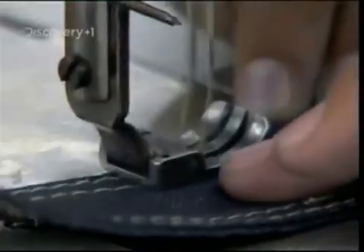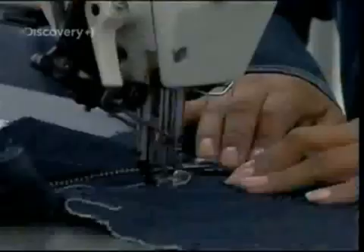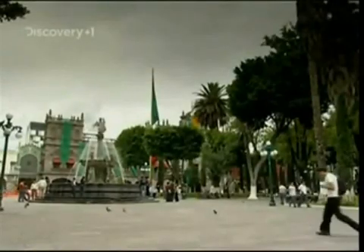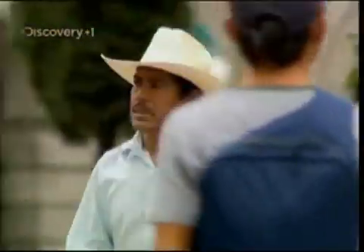Jeans were invented not long after the California gold rush, when a certain Mr. Levi Strauss began making miners' denim work pants with copper rivets. To say he came up with a winner is something of an understatement. 450 million pairs are sold every year in the US alone, and worldwide the denim market is worth around 40 billion dollars.